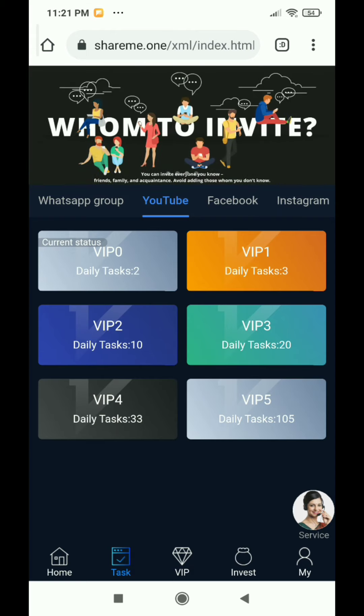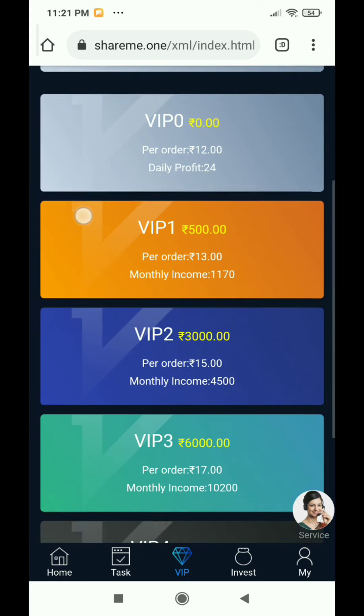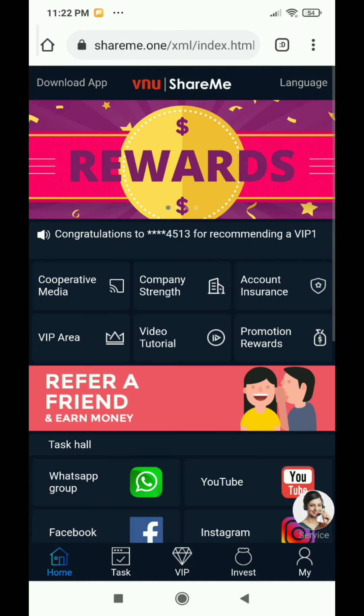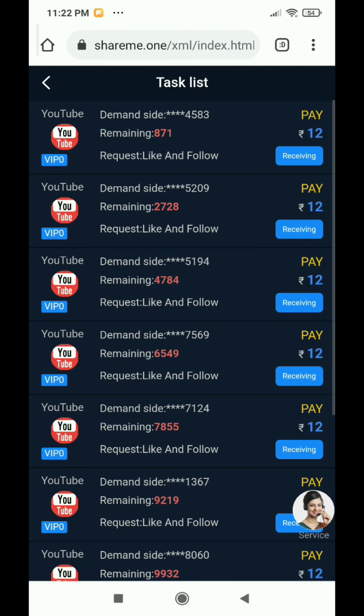I will not recommend you to buy these plans, but you can see the plans — VIP 1 for 500, VIP 2 for 3000. As prices increase, the income and earnings also increase. But I will not recommend you to buy them. Click on the free version — VIP 0. Here you will receive tasks worth 12 rupees per task and you can do 2 tasks if you are VIP 0.